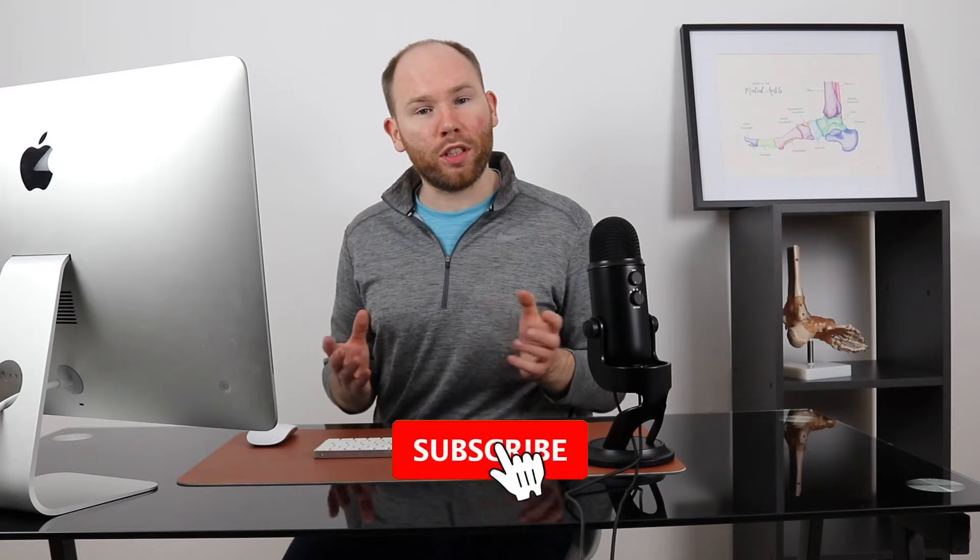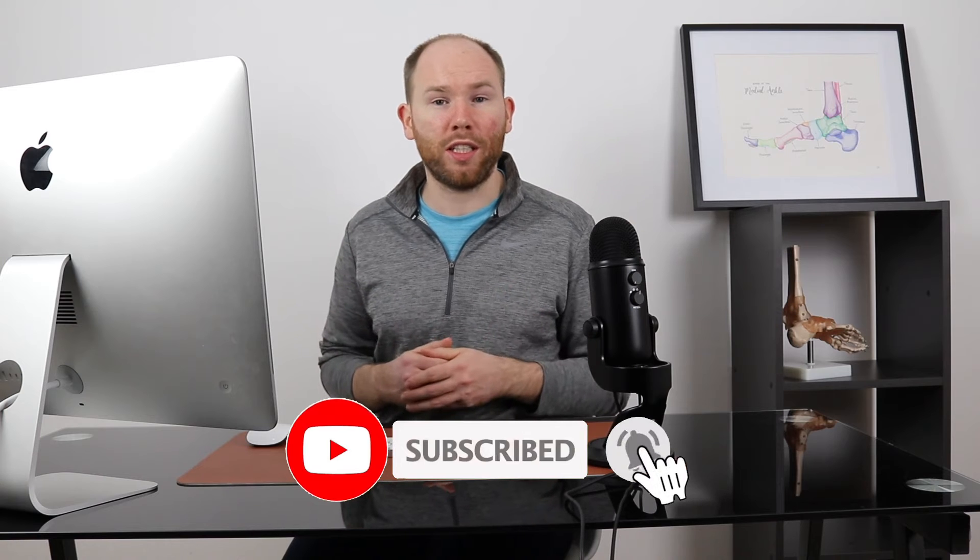Hi, I'm James, a knee, foot and ankle specialist, and today we're going to talk you through all of the conditions that can cause your heel pain first thing in the morning.